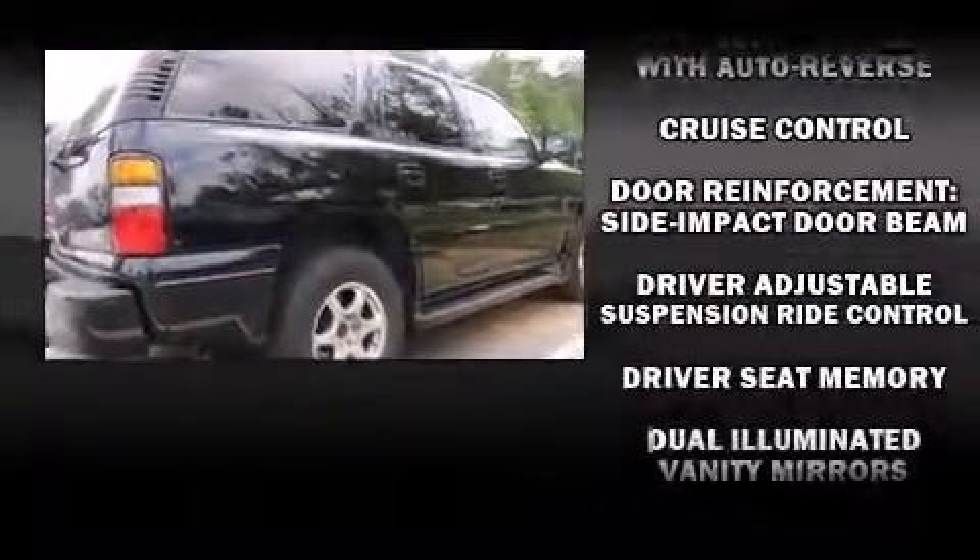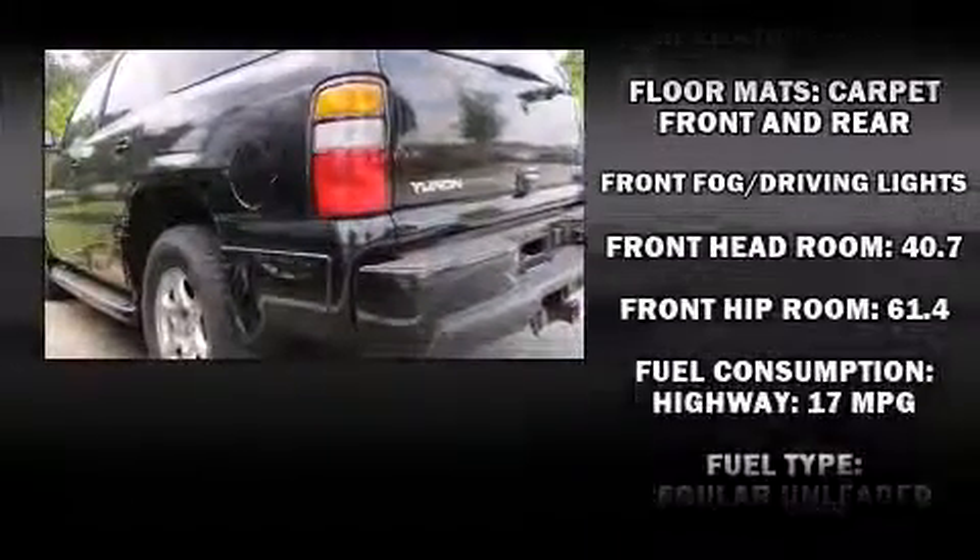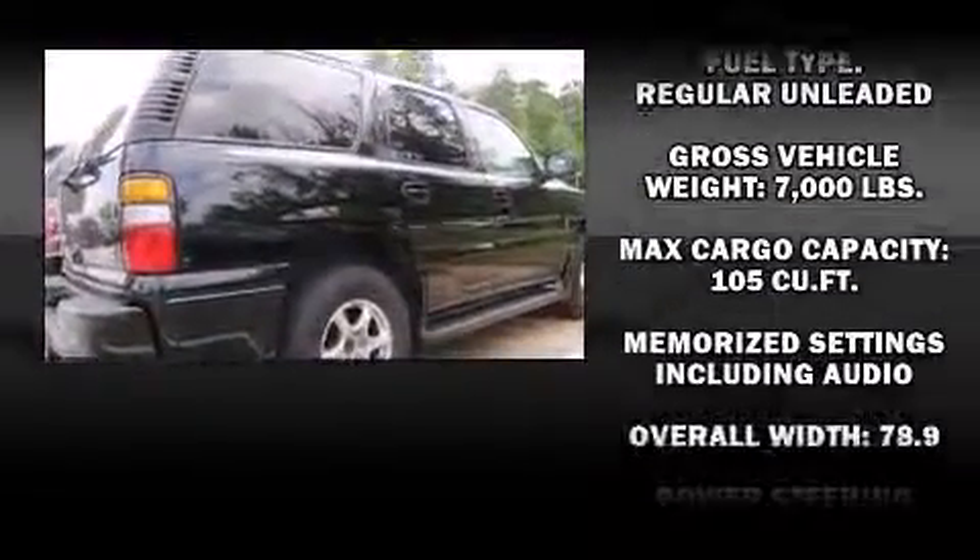Audio features include a CD player with AM-FM radio and 9 speakers, providing excellent sound throughout the cabin. Safety and maximum capability are assured via self-leveling rear suspension, which maintains optimal driving geometry.